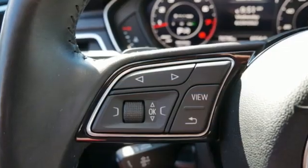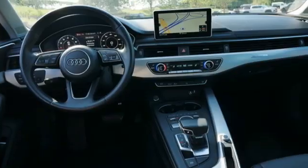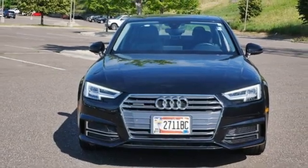When you drive an Audi, the design and performance makes sure you stand out in a crowd. They say a journey of a thousand miles begins with one step. Well, in this case, it begins with a test drive. Start your next adventure today.